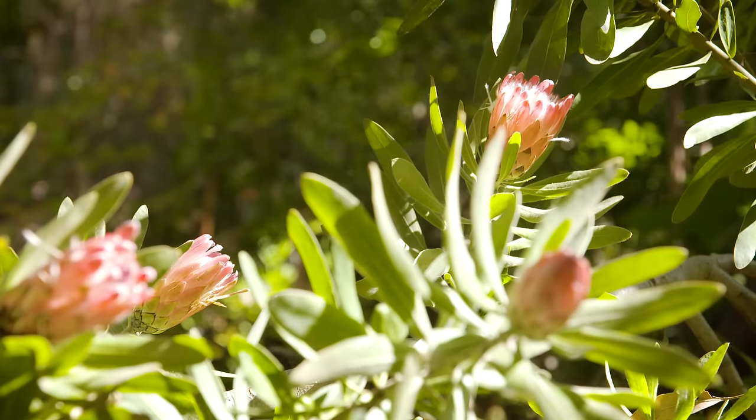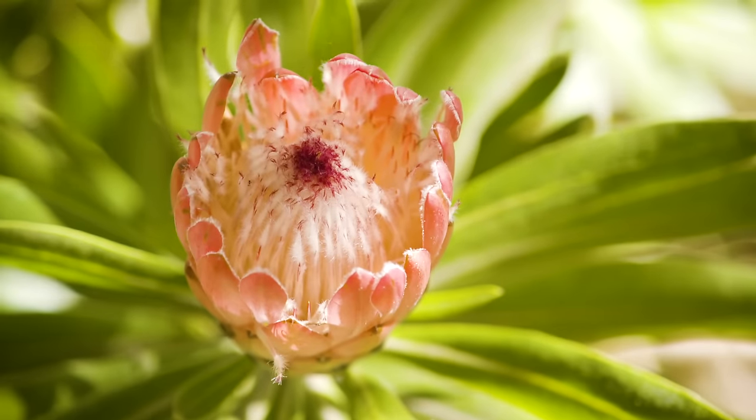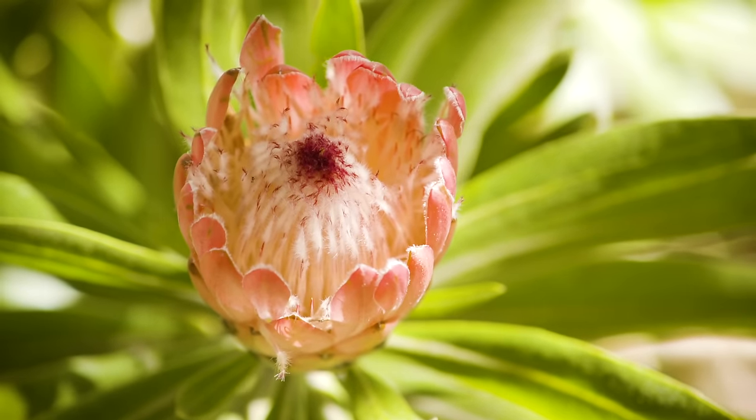One of the most remarkable families of plants that you can grow at home are these guys. They originate from South Africa and they're known as proteas. We have proteas in Australia too, and there are quite a lot of similarities in this family. These plants love the same growing conditions as our natives and have very similar spectacular flowers. They do really well through spring, autumn and right through winter, but in summer they have the ability to hold on through the driest conditions without setting back.